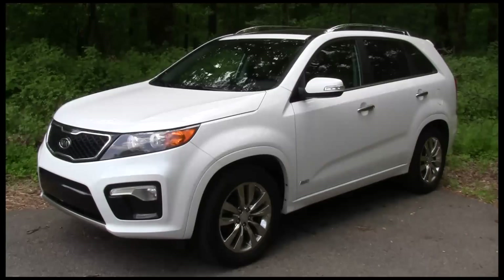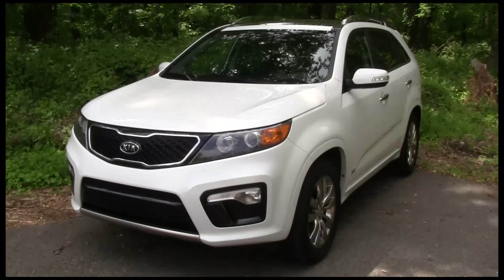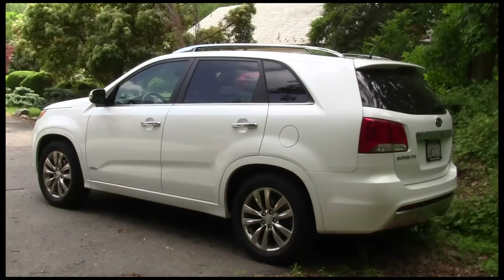This is the second generation for the Sorento, all new for 2011. You might notice some styling cues from their competition, but overall the shape looks good. It is a pretty big car, but the overall shape and styling makes it look a bit smaller than it is.